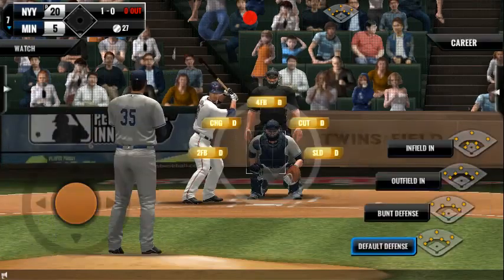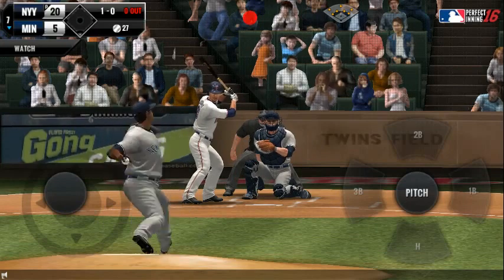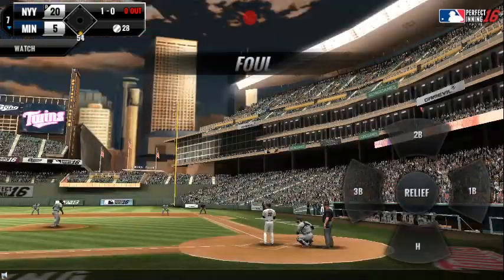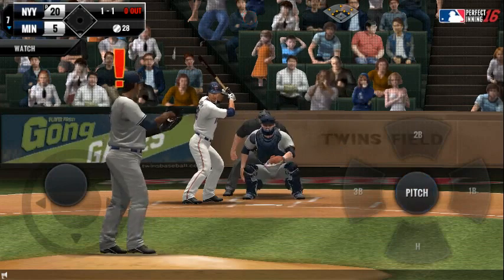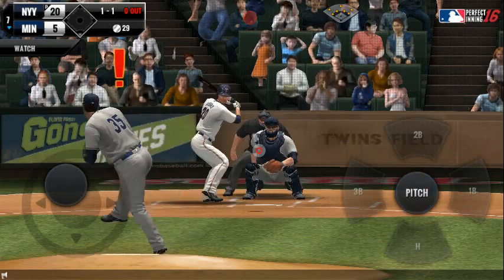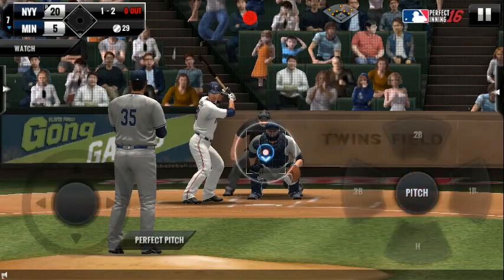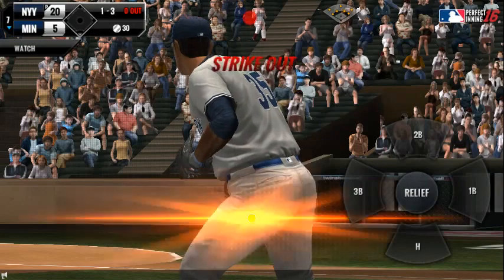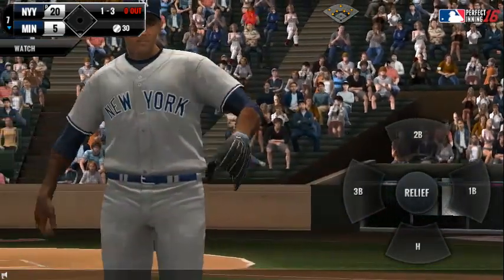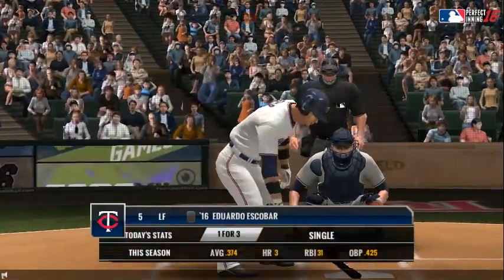He just held off on that one — ball one. He is really making the pitcher work this inning. He delivers — called strike. One ball, two strikes. Strike three. One out, with a hit in three at bats.